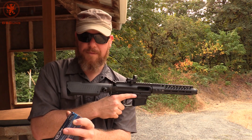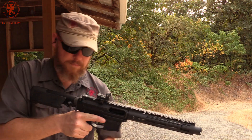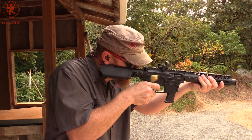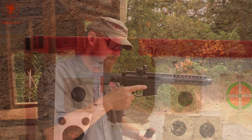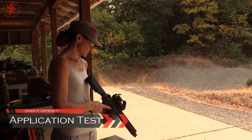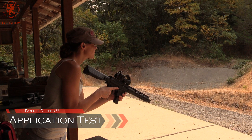And our heaviest load — some 158 grain subsonics from PPU. Without the suppressor adding extra back pressure, it'll be interesting to see how this runs. Range is fine. For a practical evaluation, we've got a torso at 25 yards. Erica's got the Hailstorm with 10-11 rounds in there, and we'll see how she likes it.